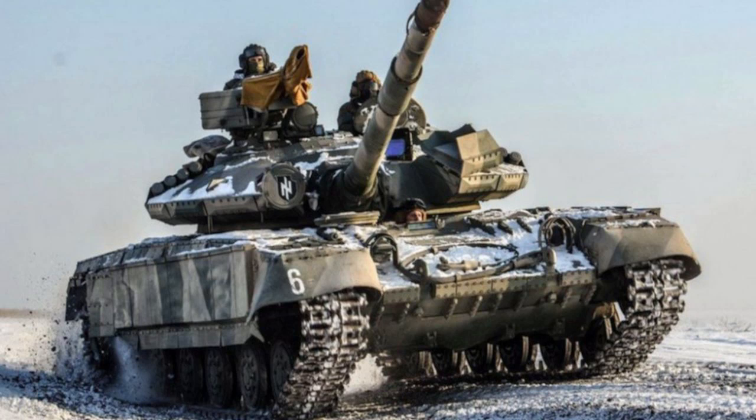The T-64 Byolet tank is a Ukrainian main battle tank that was introduced in 2011. It is an upgraded version of the T-64BV tank and is known for its advanced technology and superior combat capabilities. In this article, we will discuss the review and combat capabilities of the T-64 Byolet tank.